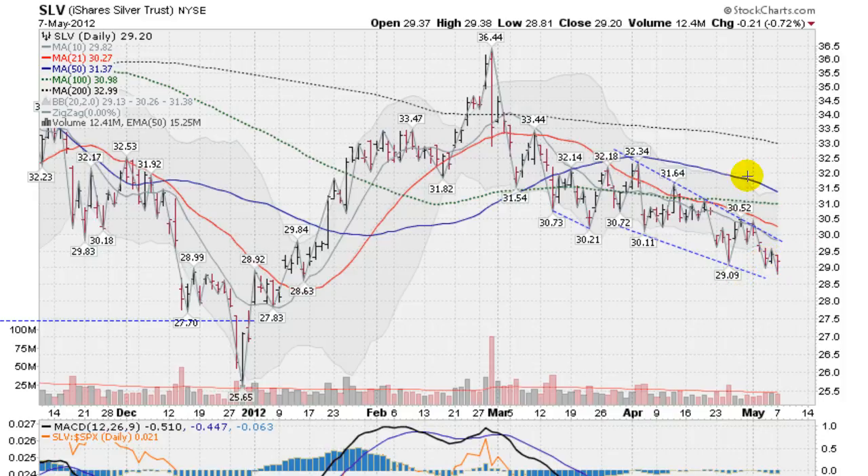Under the key moving averages, the 50-day is looking to slope down, maybe crossing the 100 this week or early next week. And the 21-day moving average is sloping down too. Everything pointed to the downside — we are underneath all the key moving averages. Silver looking weak.